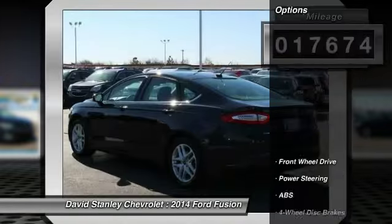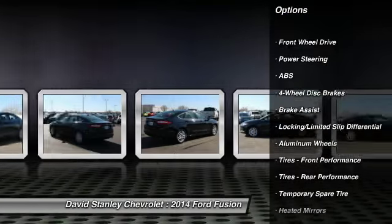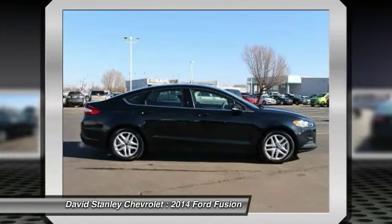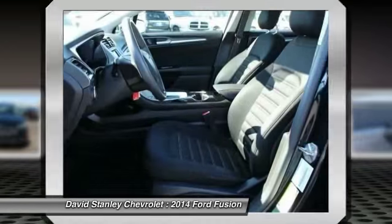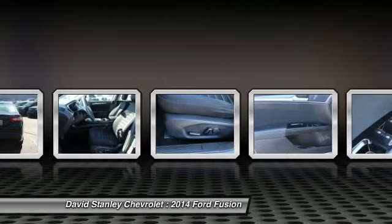Here are some of this vehicle's great options: stability control, traction control, steering wheel audio controls, anti-lock braking system, air conditioning, power steering, adjustable steering wheel, driver airbag, aluminum wheels, four-wheel disc brakes. This beauty will make even your house keys jealous. Drive it today.